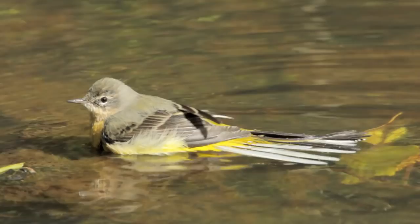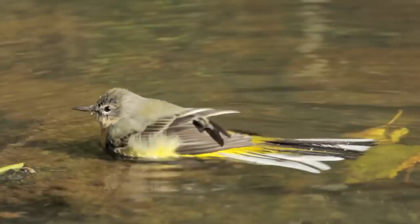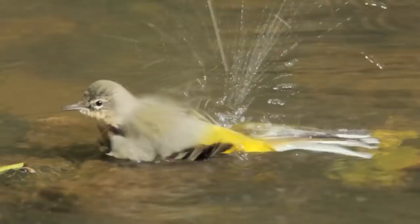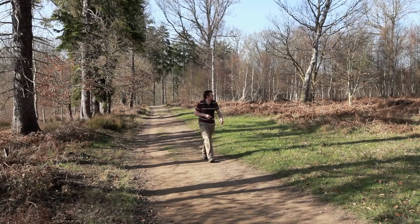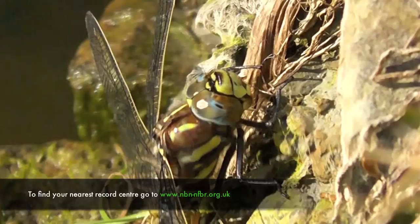I would recommend that everyone who walks in the countryside and in the woodlands carries a notebook, and notes the date, the time, and the location of each species seen — be it flowers that the butterflies land on, the birds, reptiles, animals. You too can report your wildlife sightings to your local biological records centre and help contribute to the valuable wildlife databases in your area.